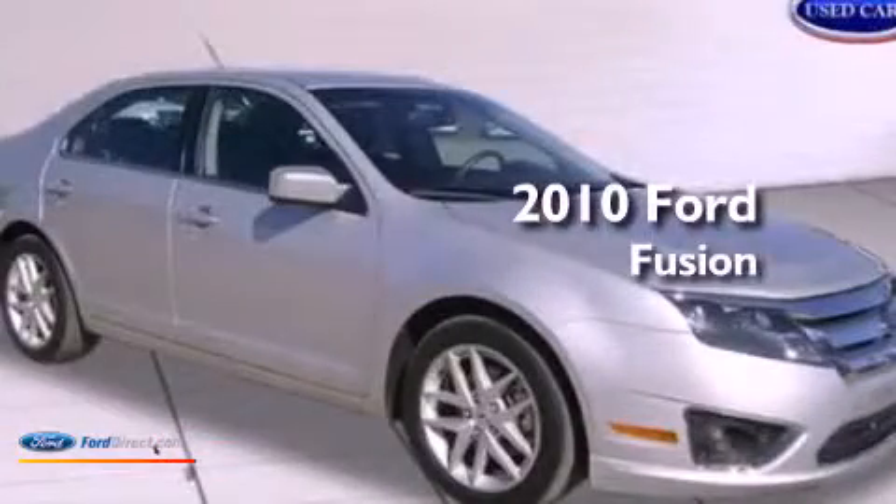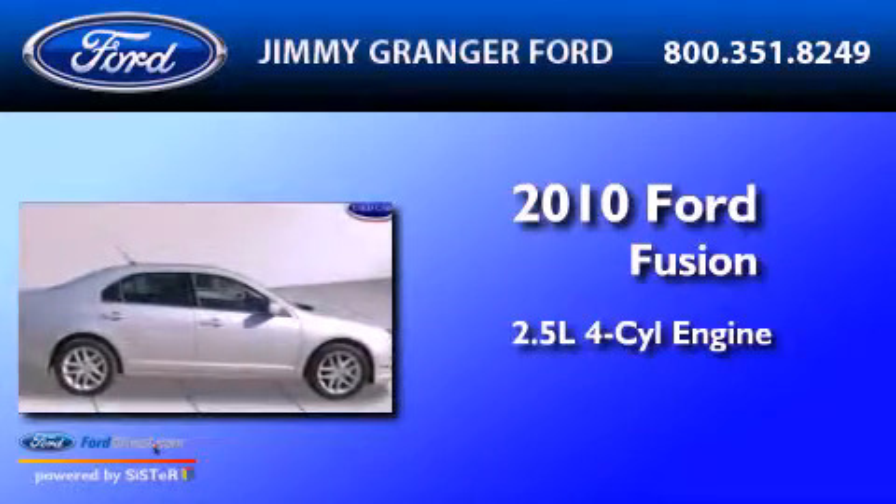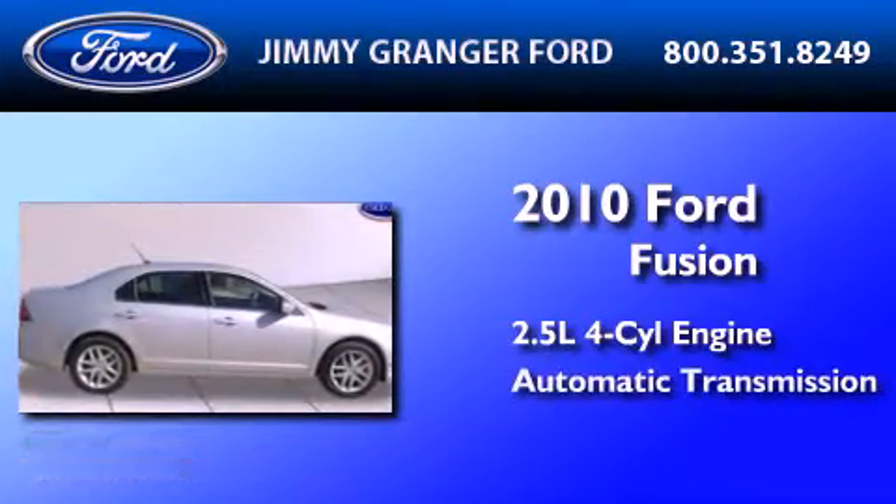This is a 2010 Ford Fusion. It features a 2.5 liter 4-cylinder engine and an automatic transmission.